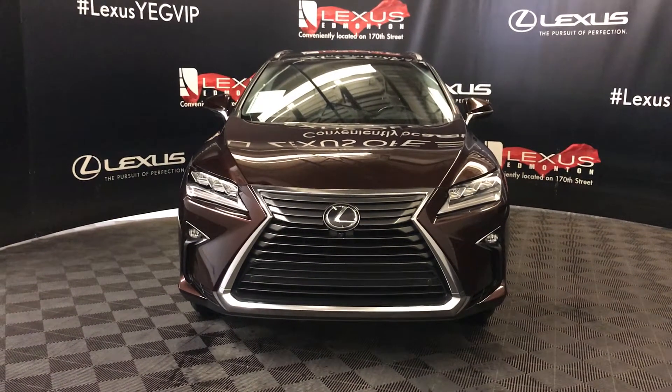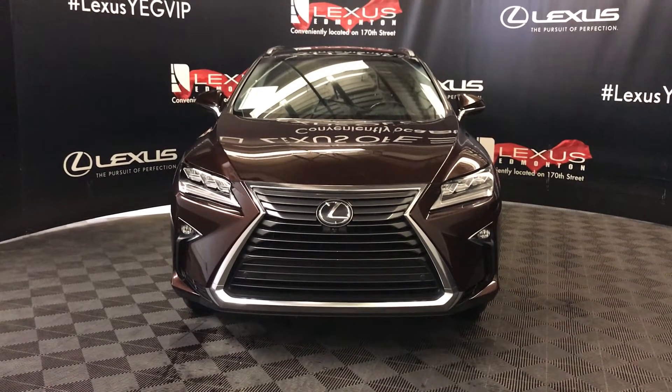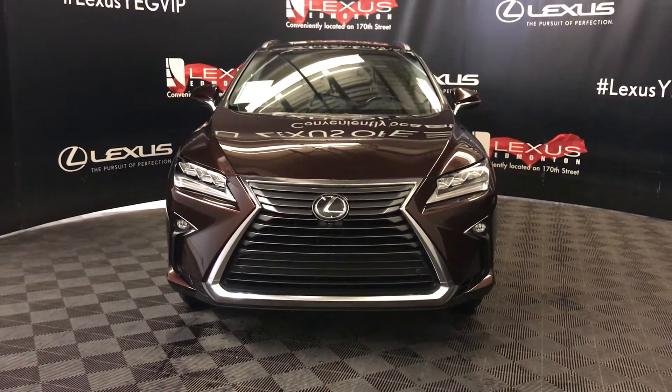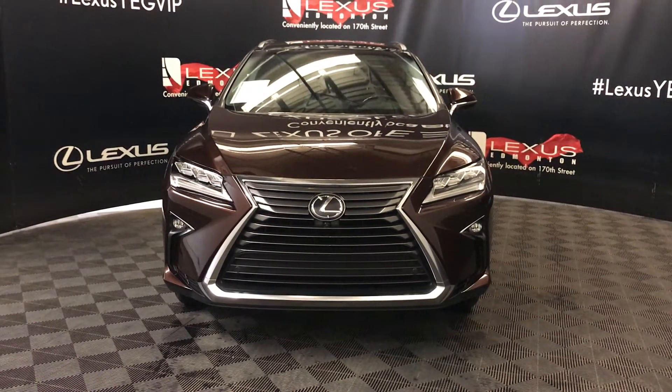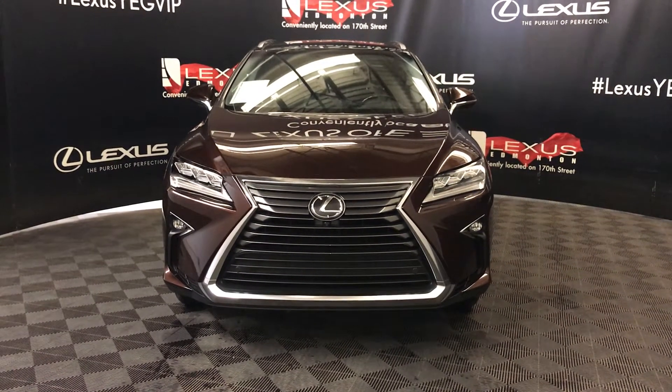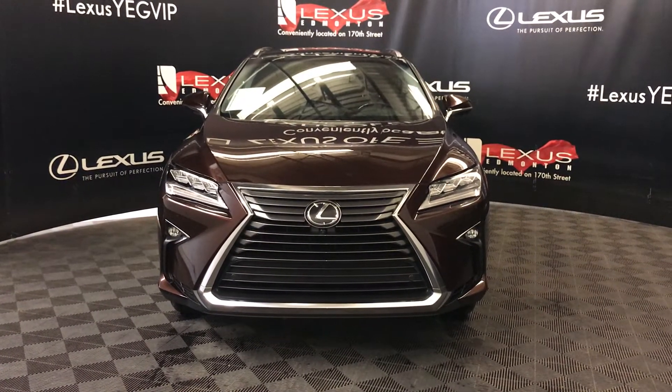Welcome to Lexus of Edmonton. We're located off of 111th Avenue and 170th Street, Edmonton, Alberta. We're looking at a pre-owned 2017 Lexus RX 350, Lexus certified. It's an 8-speed automatic, 3.5 liter V6 cylinder engine, all-wheel drive. We're looking at the executive package.